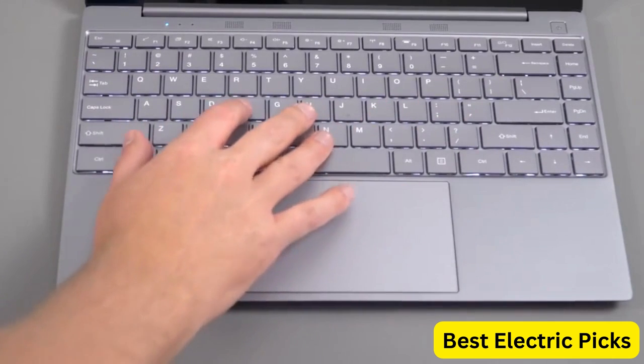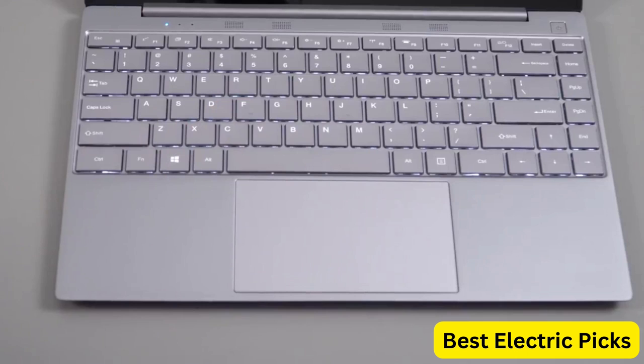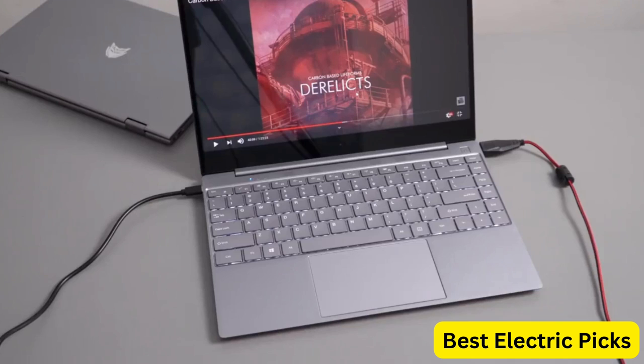It also comes with HDMI, Bluetooth, USB 3.0, and 2.4G/5G Wi-Fi, making it easy to connect to external devices and networks. Overall, the BMAX X14 Pro is an excellent choice for anyone who wants a versatile and expandable laptop that can handle demanding applications with ease.